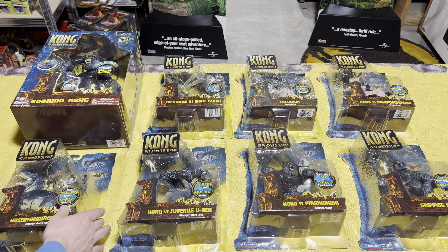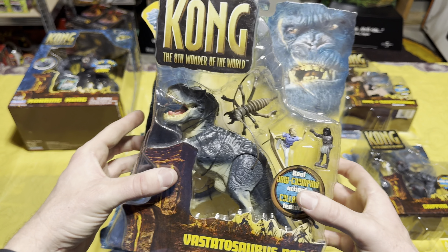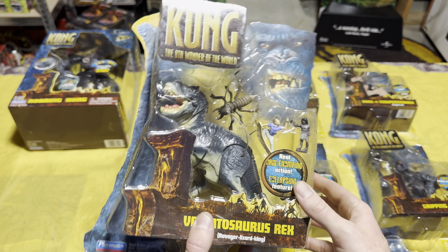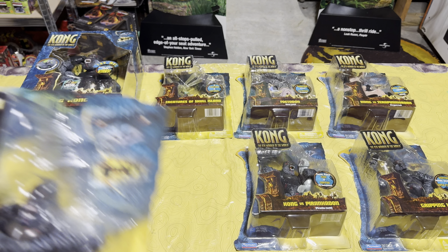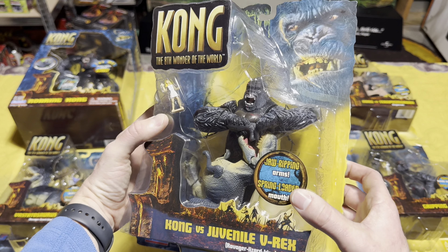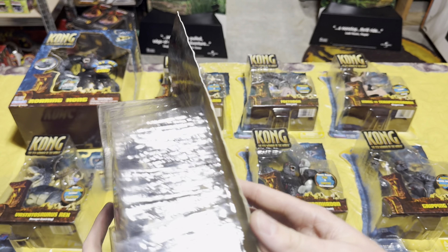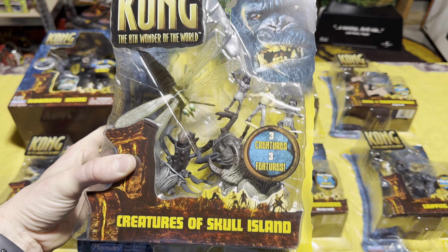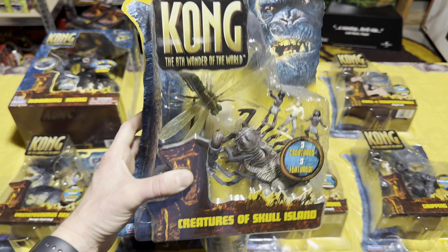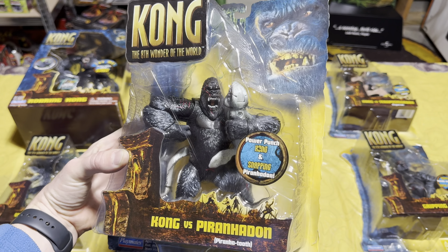Here are all of the King Kong 2005 toys I have brand new in the box — there are still some more to collect but I have a pretty good start. We just looked at Roaring Kong, so let's look at these smaller figures. First up we have the Vastosaurus Rex, which is super cool — one of my favorites. Next we have Kong versus Juvenile V-Rex, which is really really cool. Then we have Creatures of Skull Island, which depicts those giant bugs from the pit in the movie.